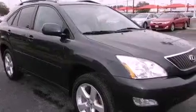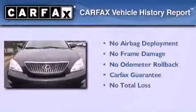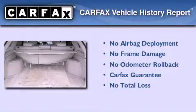A rear spoiler, an anti-lock braking system, dual power seats, and this vehicle has less than 68,000 miles. Not to mention that this Lexus qualifies for the Carfax buy-back guarantee.